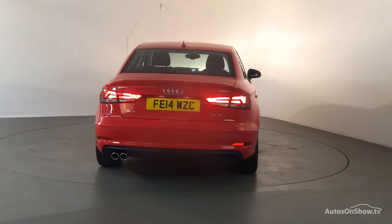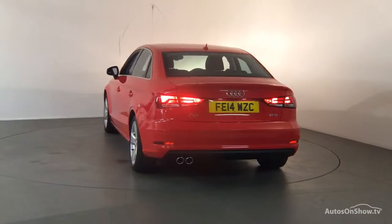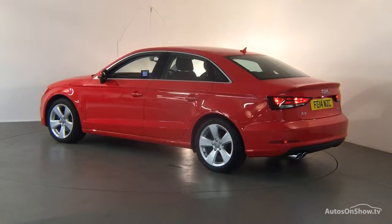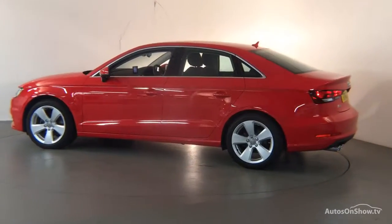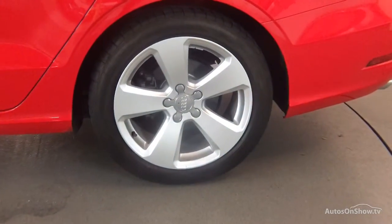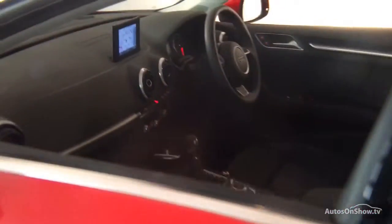Each car is subject to a stringent 145 separate mechanical, interior and exterior inspections. Only when it has passed all of these will we move it on to conduct a thorough road test. Any dents, bumps or scuffs are removed by technicians using state of the art technology.